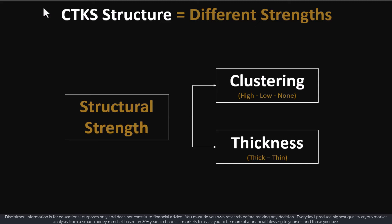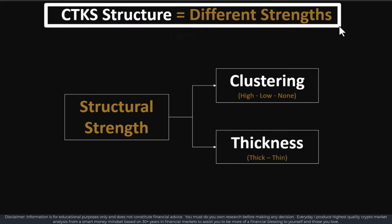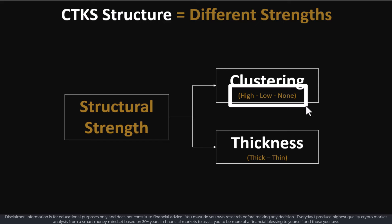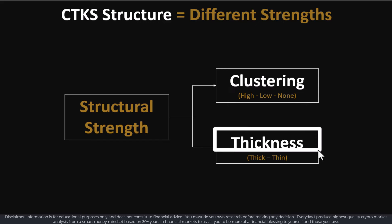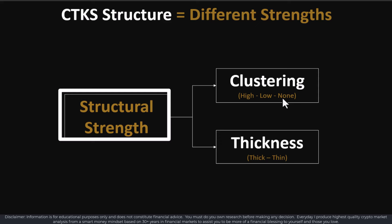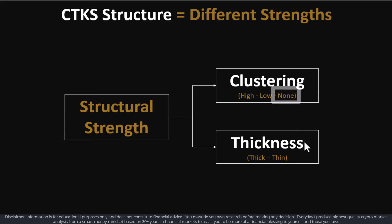When it comes to CTKS structure, structure has different levels of strength. It really depends on the clustering — either high, low, or none — and the thickness of the structural resistance and support levels: either thick or thin. If there's high clustering of thick lines or an aggregation of thin lines, that adds up to stronger structural strength. If you have no clustering — no lines there — that's called either a positive or negative fresh air gap, meaning the price will move very, very quickly and catch a lot of people off guard.